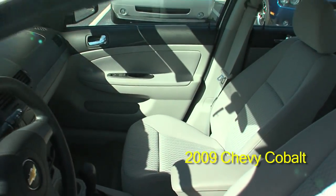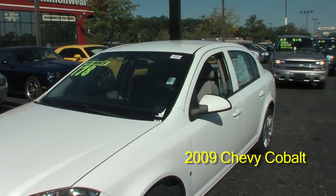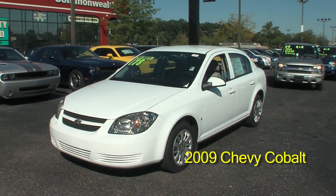CD player, AM FM radio, air conditioning, clock, trip meter, tilt steering.